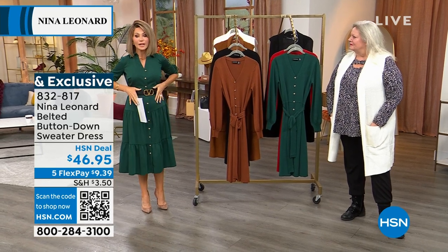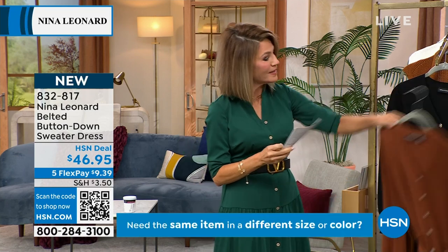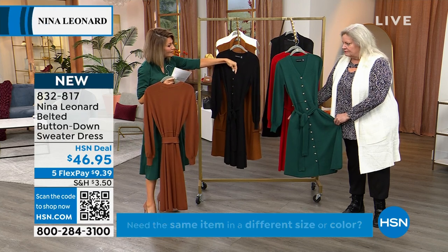It's giving you a subtle bodycon at the waist and then it flares out. Here are the colors we have: this is the chestnut, right behind the chestnut is classic black. I love the way that you did the tortoise buttons on this.